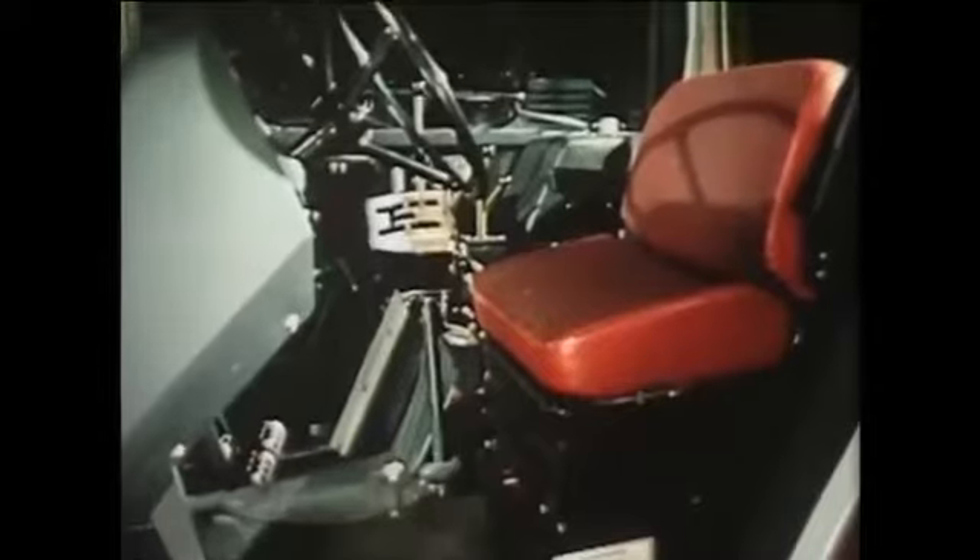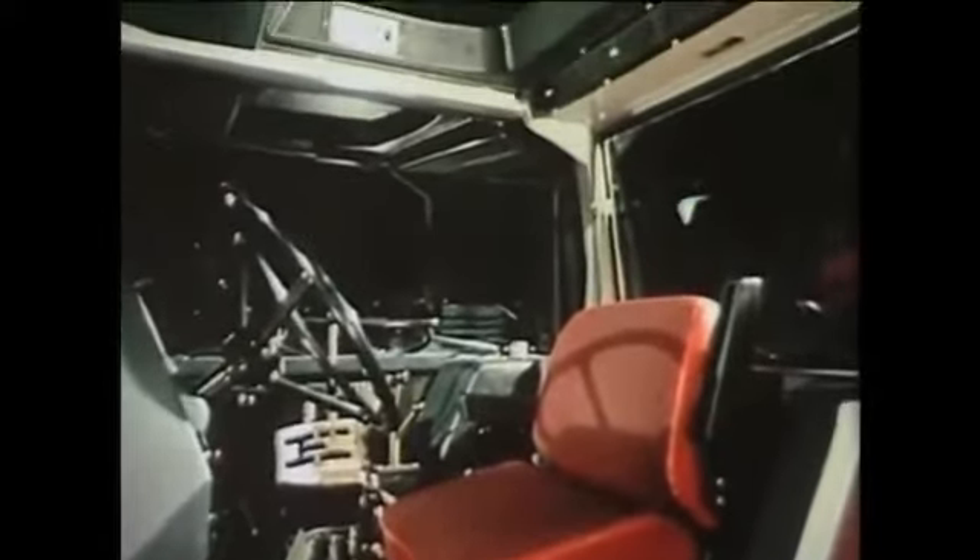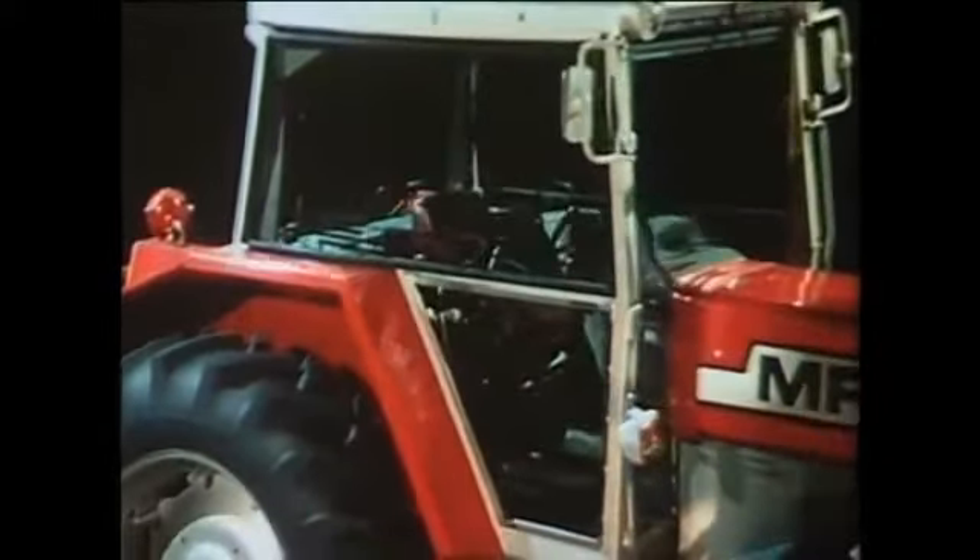For the operator, a superbly comfortable cab. Ergonomically designed for ease of operation, it's quiet, air conditioned, whilst providing all round vision that's better than any luxury limousine.